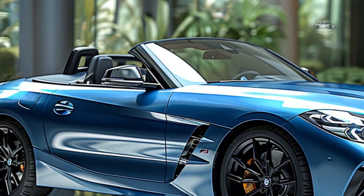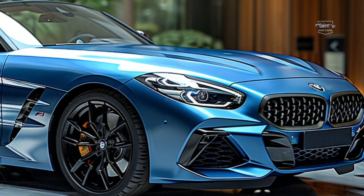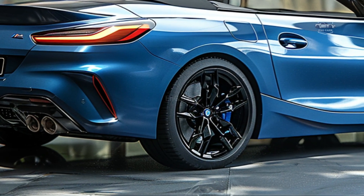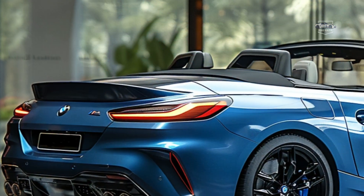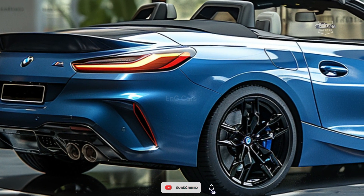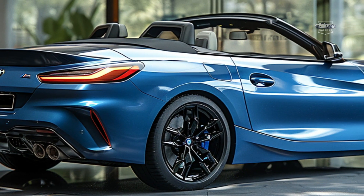The sDrive 30i is driven by a turbocharged 2.0-liter four-cylinder engine, which produces plenty of torque and feels more powerful than its 255 horsepower. The M40i variant features a 382-horsepower turbocharged inline-six engine. When provoked, it becomes exceedingly smooth, elegant, and aggressive. The Z4 comes equipped with an eight-speed automatic transmission that includes sport and manual settings.